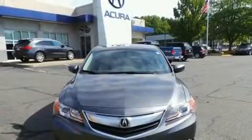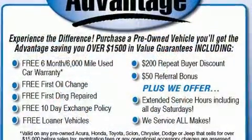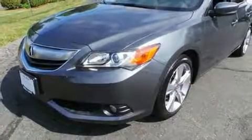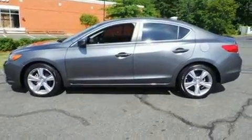Here's a great deal on a 2013 Acura ILX with fewer than 15,000 miles on the odometer. This four-door sedan prioritizes comfort, safety, and convenience. Under the hood you'll find a four-cylinder engine with more than 150 horsepower, providing a spirited yet composed ride and drive.